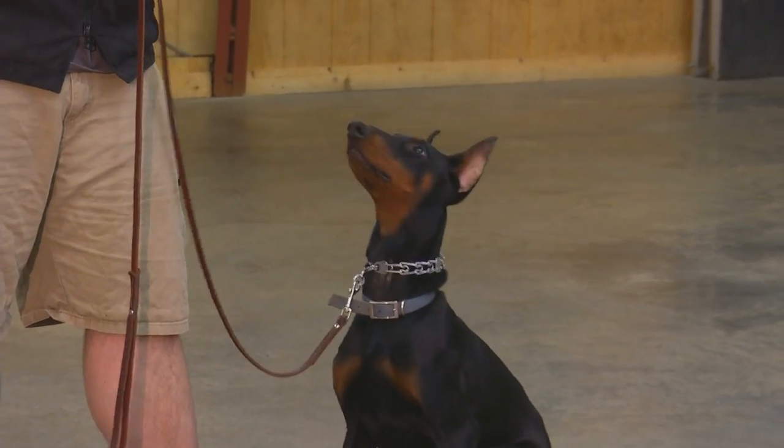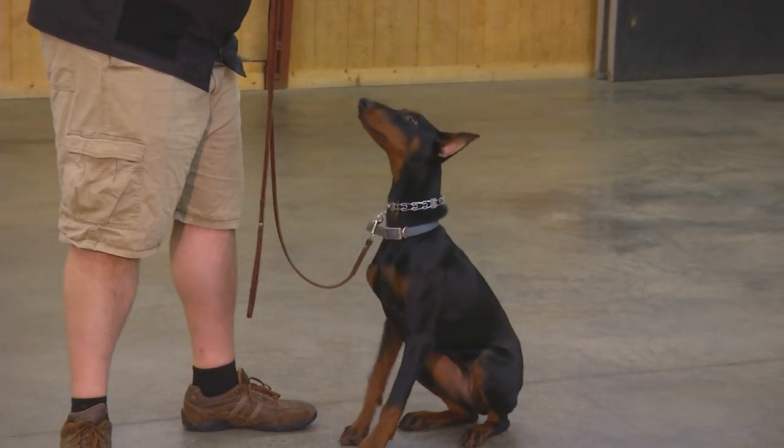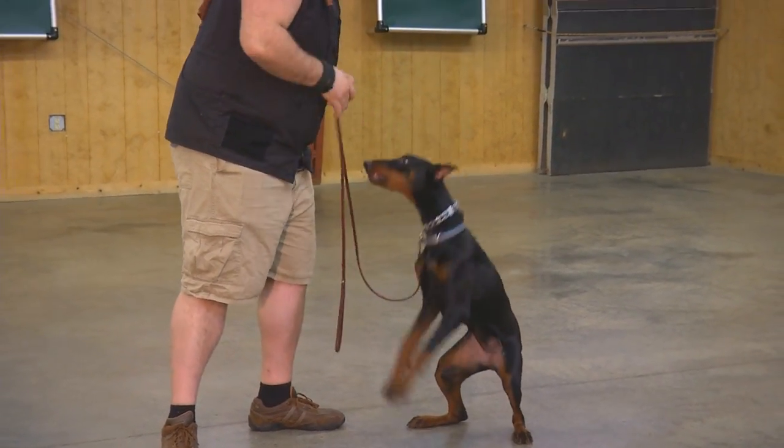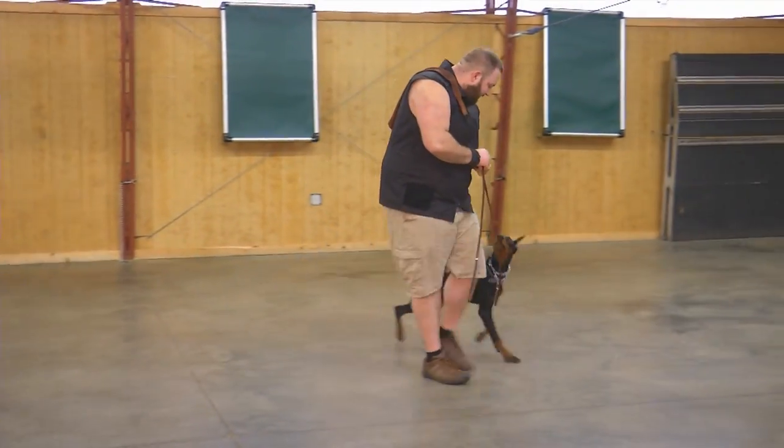Today we're going to shoot some video of Ember. This is a gorgeous black and red Doberman female. She's not quite six months old. Beautiful type, beautiful structure, she's got a perfect ear crop, beautiful little tail. Nice size.